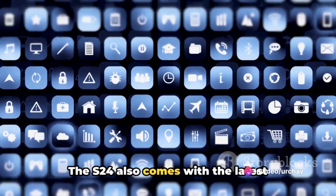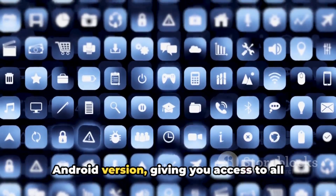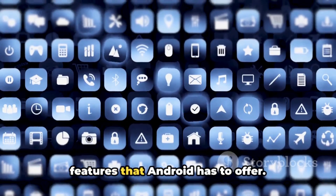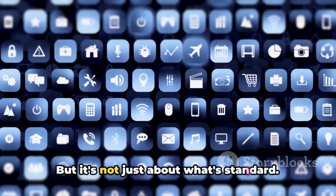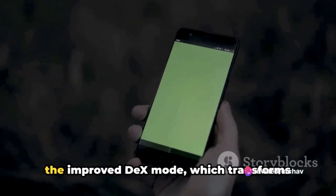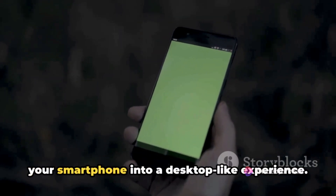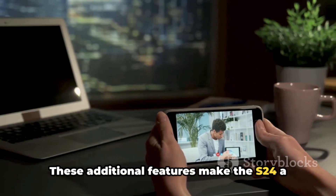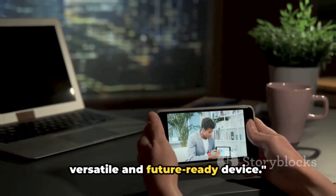The S24 also comes with the latest Android version, giving you access to all the latest apps, security updates, and features that Android has to offer. But it's not just about what's standard — the S24 introduces unique features like the improved DEX mode, which transforms your smartphone into a desktop-like experience. These additional features make the S24 a versatile and future-ready device.